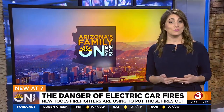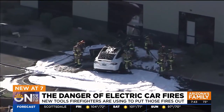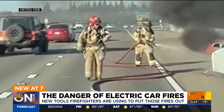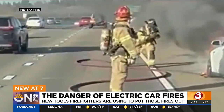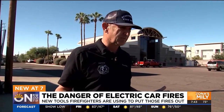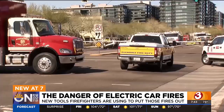as more people drive EVs, firefighters are expecting more calls to these really challenging fires. When a Tesla crashed and burst into flames in Scottsdale, it reignited on the tow truck. On a California highway, it took firefighters three hours and 6,000 gallons of water to stop this EV from burning. Electric vehicle fires have become really a pain for us — they're dangerous and costly.